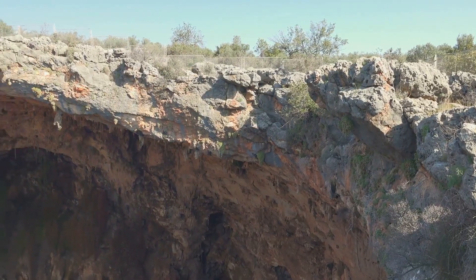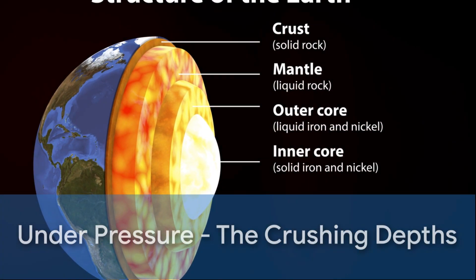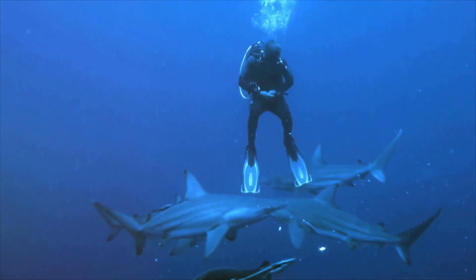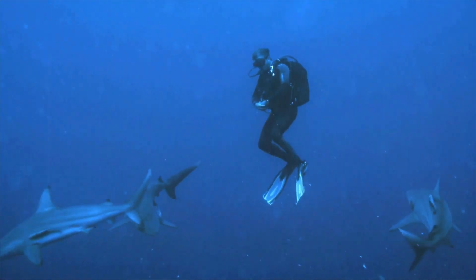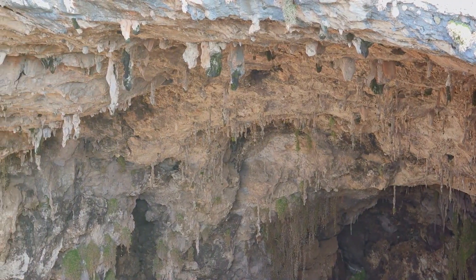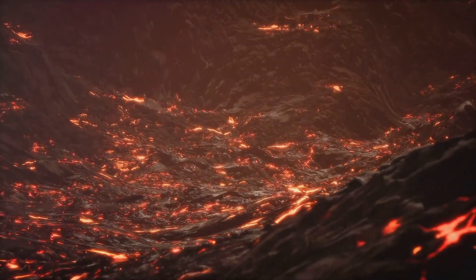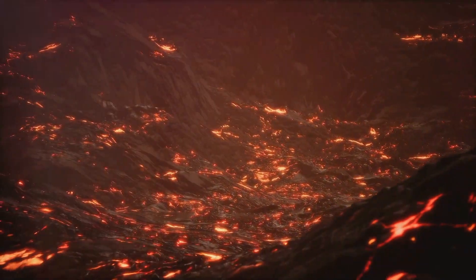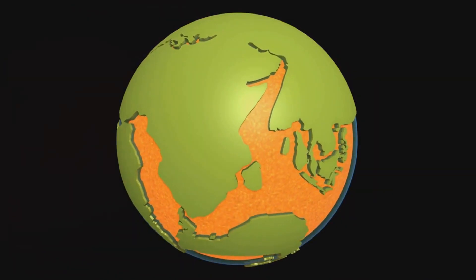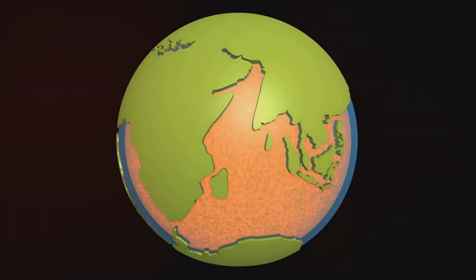The further you go, the hotter it gets, making the rocks more fluid. As we venture even lower into the Earth, the pressure is really on. Imagine you're diving deep into the ocean — the deeper you go, the more water there is above you, and you can feel the pressure increase on your body. Now imagine this pressure, but instead of water, it's layers and layers of rock and magma. That's what it's like in the Lower Mantle. The weight of everything above results in pressures that can reach up to 1.3 million times the atmospheric pressure at sea level.